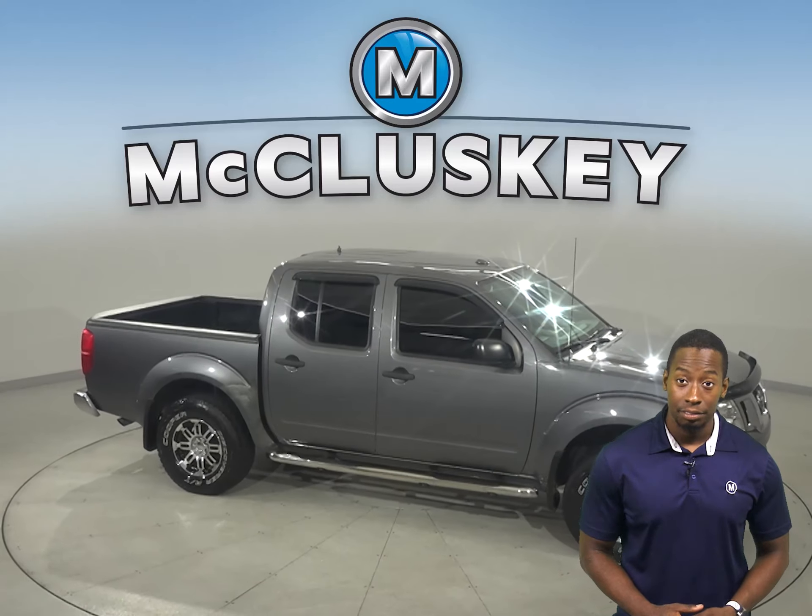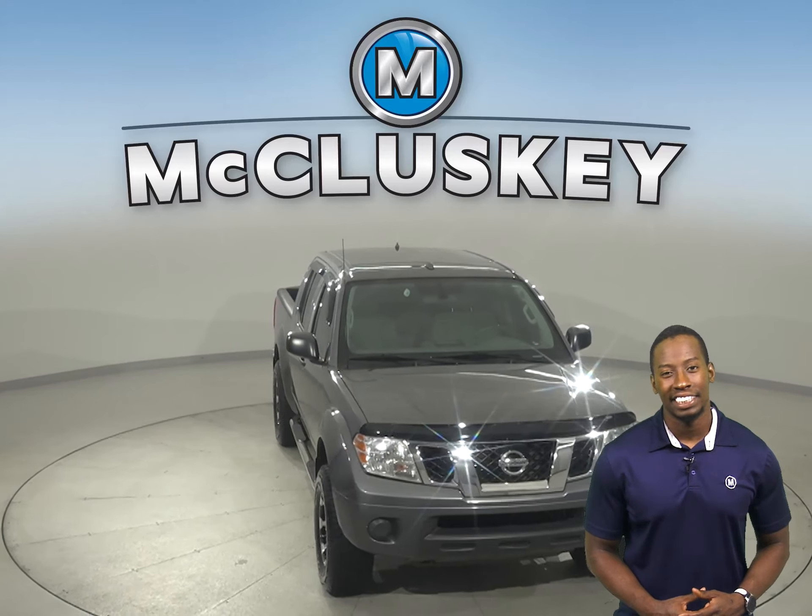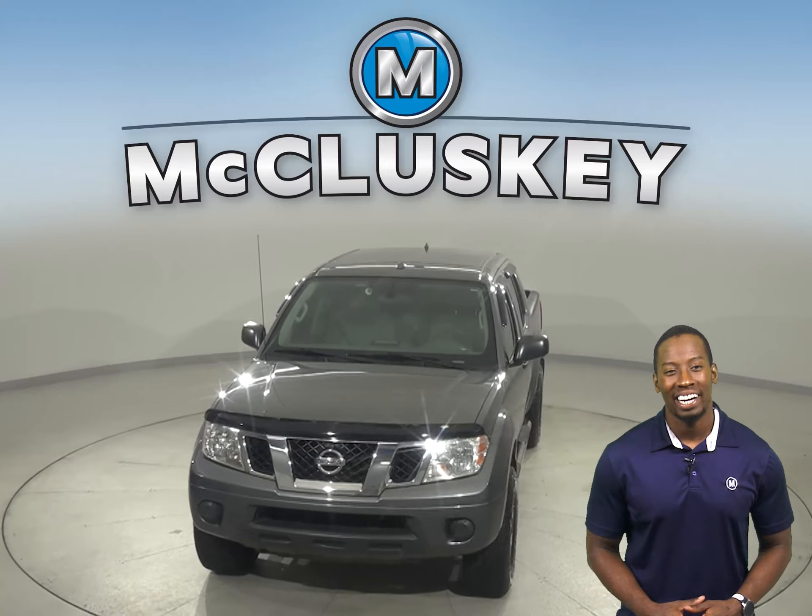Come on down today and see what it's all about. It's gone through and passed our 172-point inspection, so it's more than ready to hit the road.